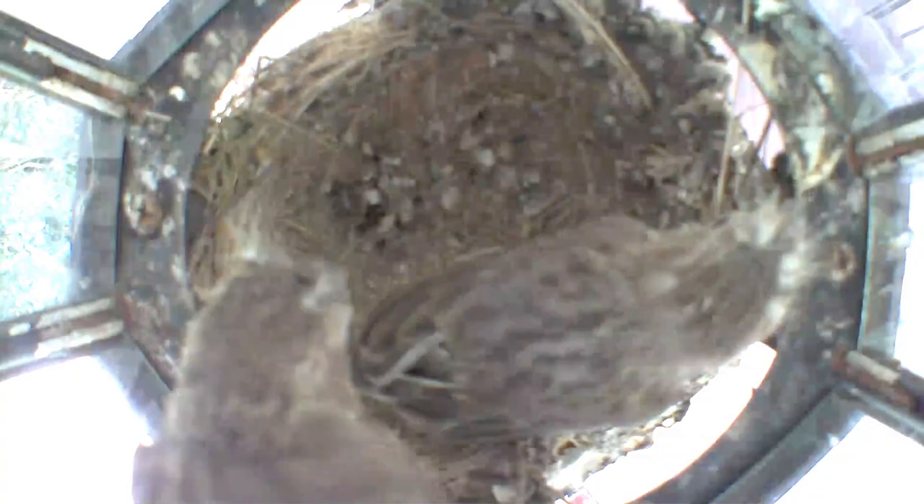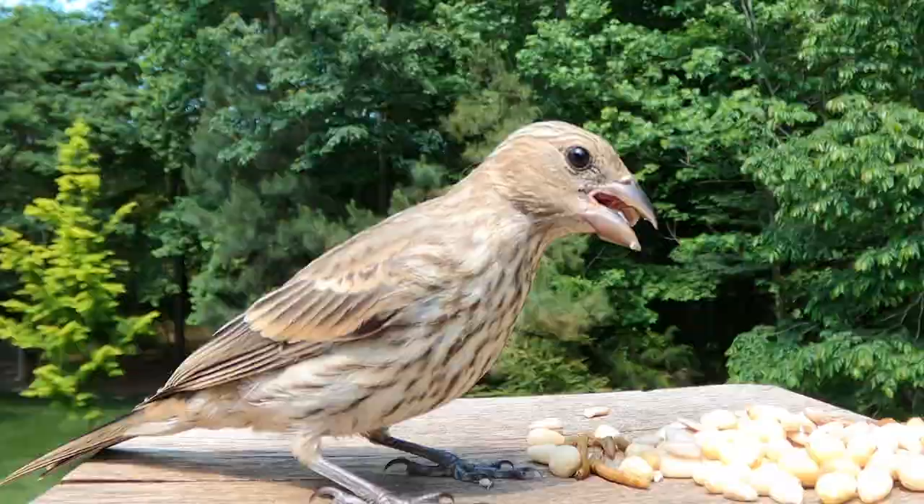After hatching it took about 19 days for the two fledglings to fly out. One of the fledglings flew straight into the bush at the front porch and stayed there for two or three days, and the parents were feeding there. Later on I'm pretty sure I saw him again out back.